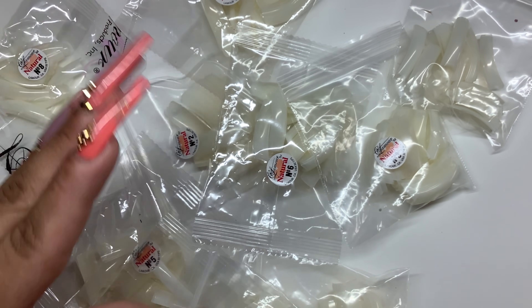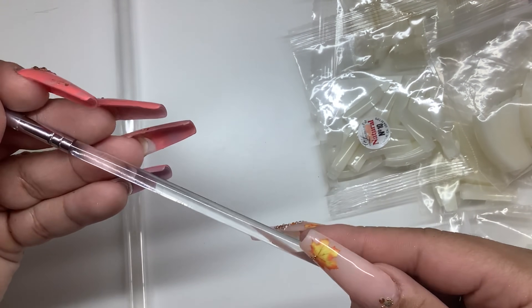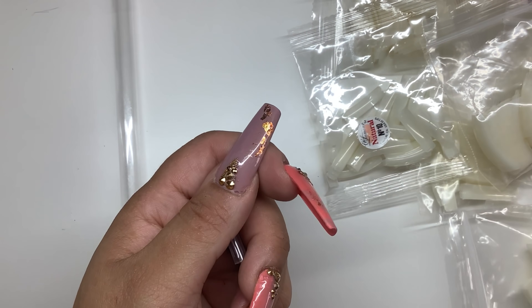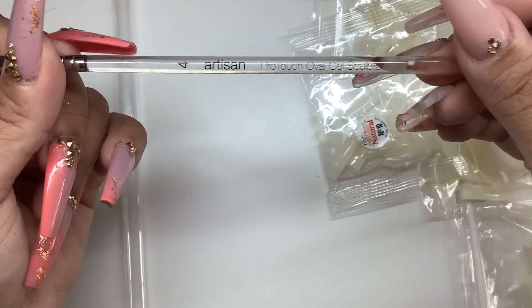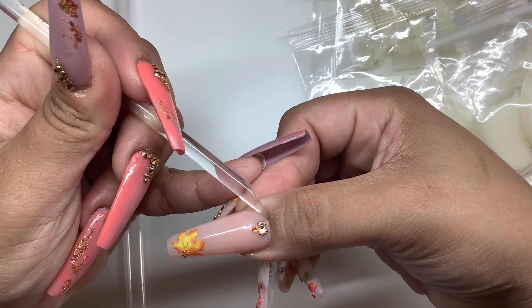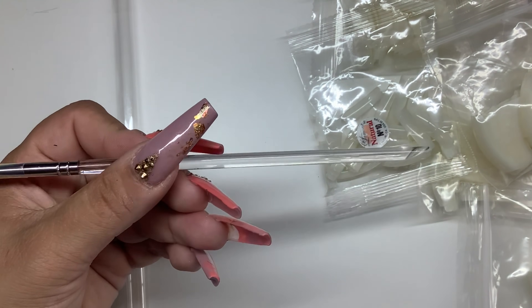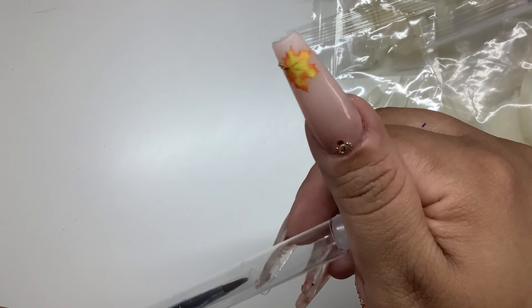Out of that same website, the next thing I got was this brush - it's an artesian brush in number four. I like small brushes. What I like about this is if you're applying gel and you do get it on your skin, it has this little pointy thing on the other side where you can easily just go in and scrape it right off. This was only $5.99 for one brush.